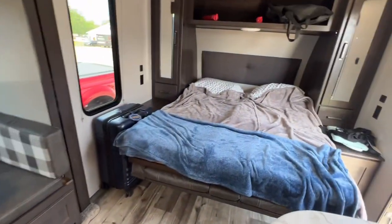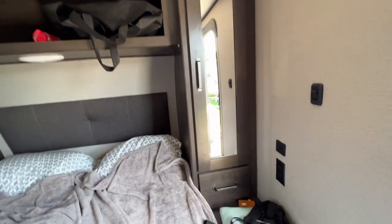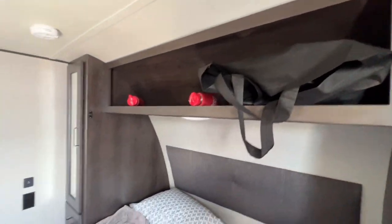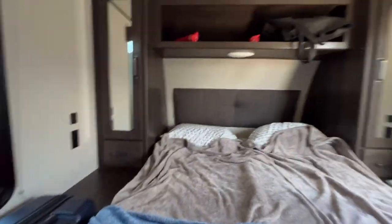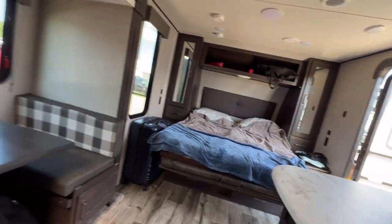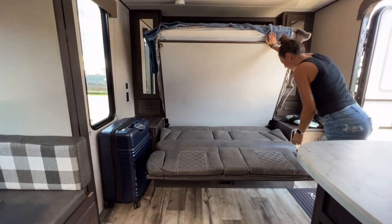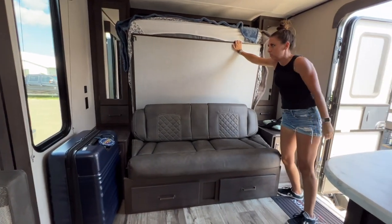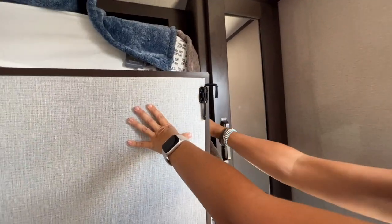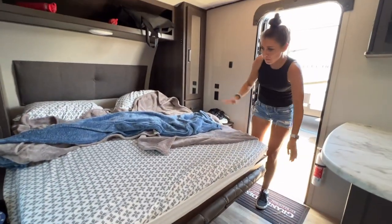Over here is the main master area. You get the closets like you typically do in the Transcends, with drawer space down below, hanging storage, and shelving up on top. The bed underneath is actually a couch. This pops up and then converts to the couch — here are the steps to the bed and the little latches right here. It's a nice couch and it does open up even with the bed down. We've had the bed down the entire time and haven't even used the couch — there's still plenty of walking space.